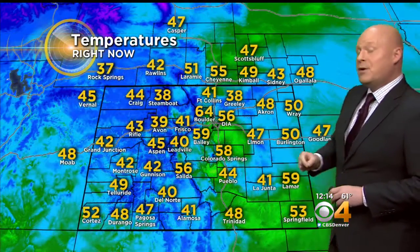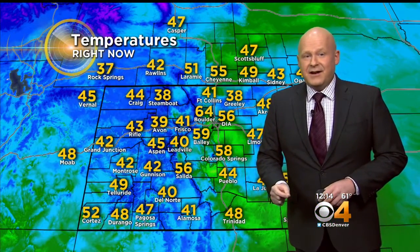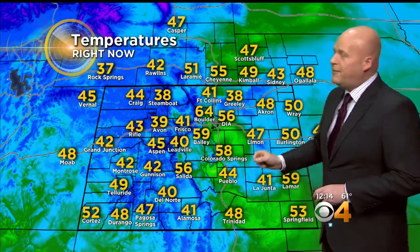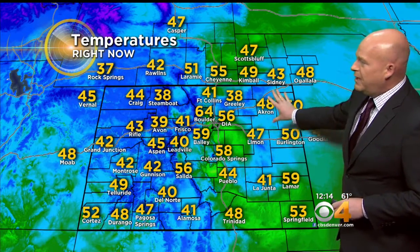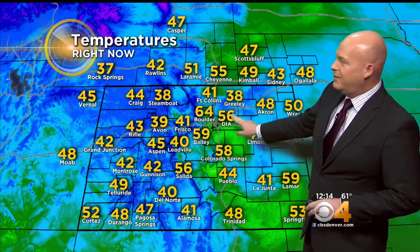56 officially, but we have already been to 59 out at the airport. We are mild in the high country — we're in the 40s for this time of year, and that's pretty warm. Still cool out on the northeastern plains. Again, all about the wind. Look at the variety of temperatures right here along the front range.